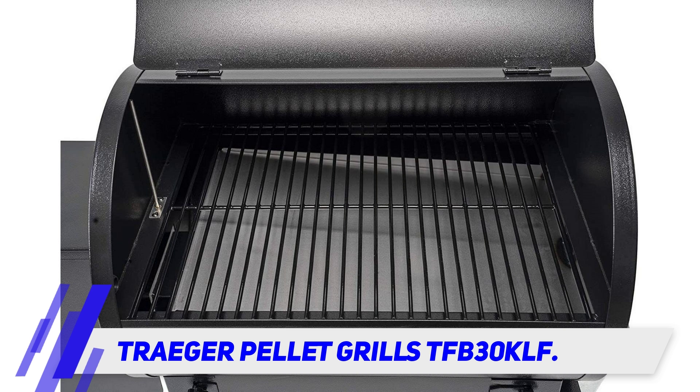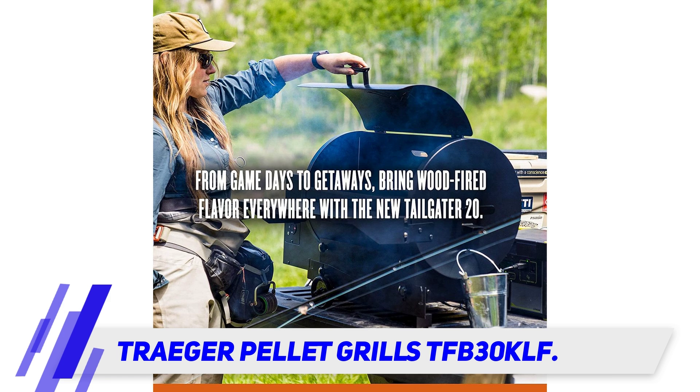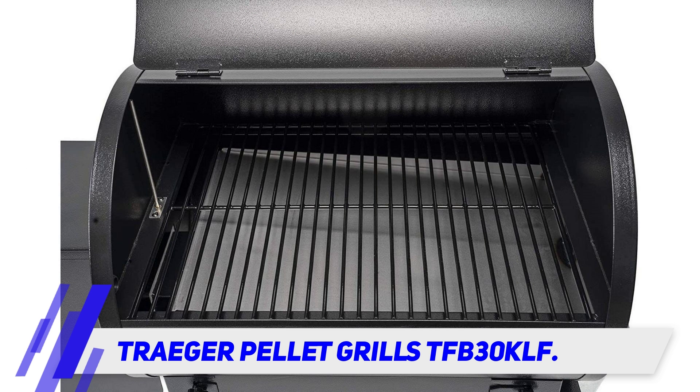This has 300 square inches of cooking space, so it's not huge, but it still has enough space for 12 burgers or 2 whole chickens. If you need to store the smoker indoors, the legs fold flat for a more compact profile.